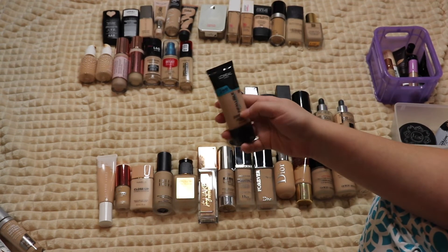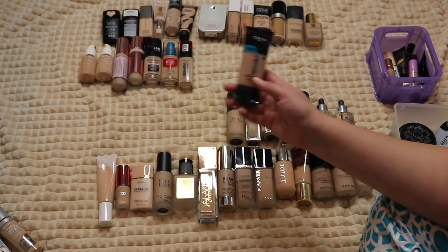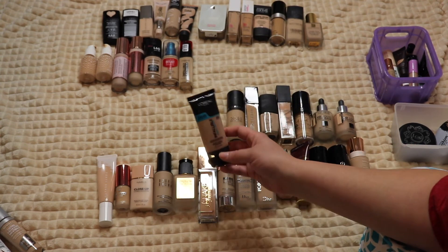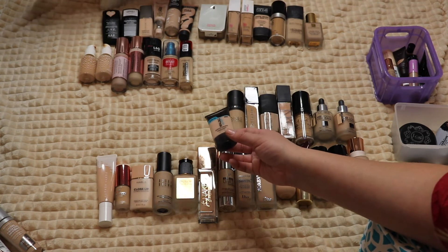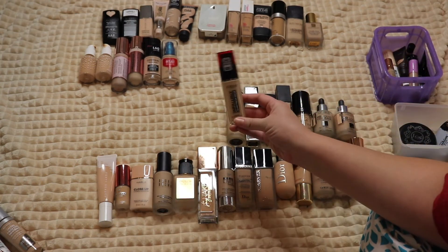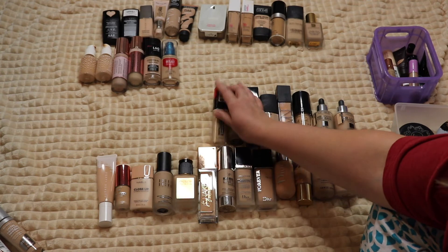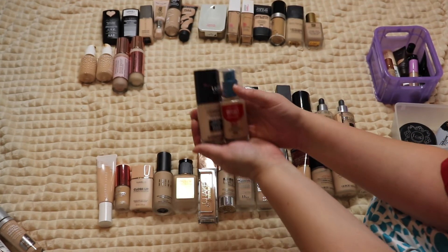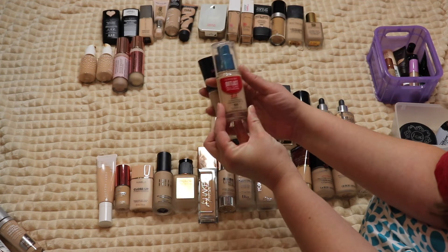The L'Oreal Infallible Pro Glow Foundation is almost empty — I had a phase where I really loved it and used it a lot, but I'm getting into more full coverage foundations now. This one gets glowy and I like to add my own glow, not have the foundation dictate that. The L'Oreal Infallible Foundation though is amazing — a really really good drugstore option — so I'm definitely keeping that.